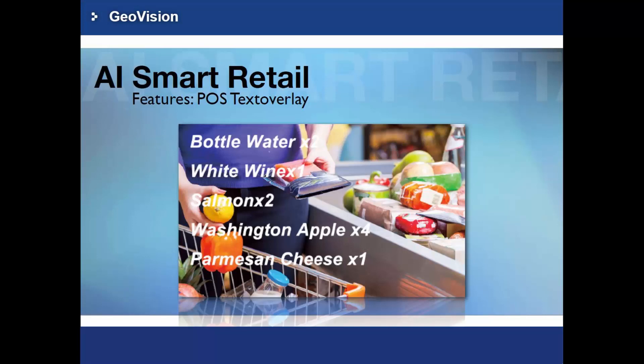The AI Smart Retail also supports POS text overlay, just like GV-MVR and VMS do. POS text overlay places transaction information as an overlay on the preview image, and can be recorded into GV-VMS. This feature is valuable because video recordings with POS text overlay provide more details about a specific transaction and make searching much easier.